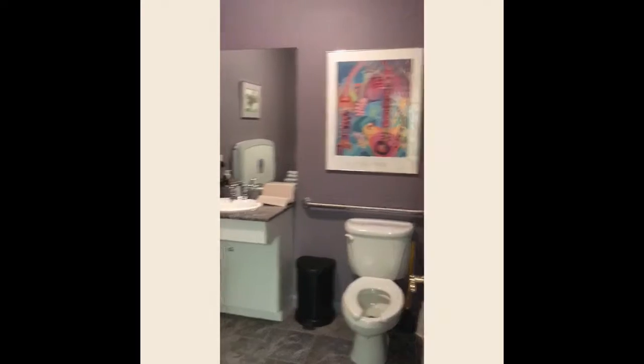You've got the bathroom, and you might need that at some point. We have a pretty purple bathroom.